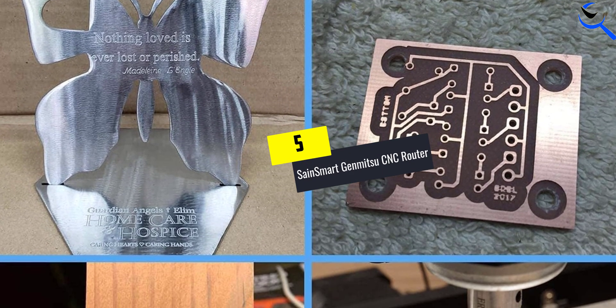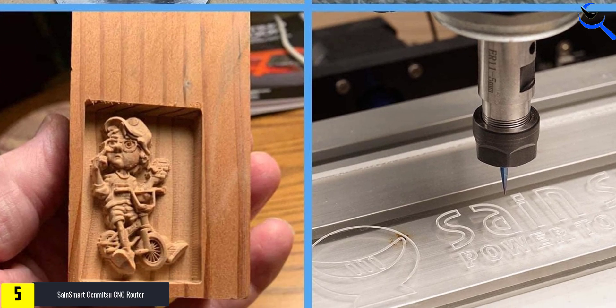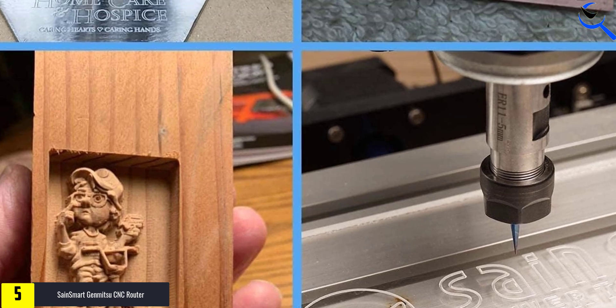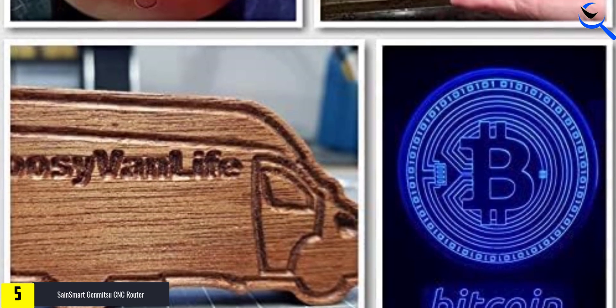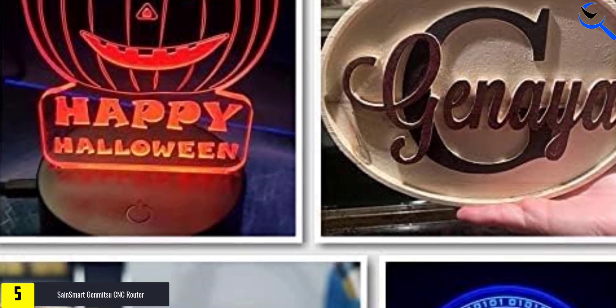Starting at number 5, we have the SainSmart Genmitsu CNC Router. The SainSmart Genmitsu 3018 Pro CNC Router Machine is a versatile cutting tool designed for woodworking and metalworking tasks. Featuring GRBL offline control, it allows for precise and customizable operations without the need for constant computer connectivity.